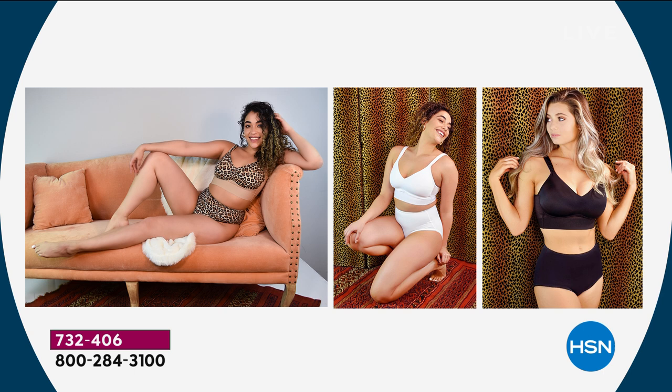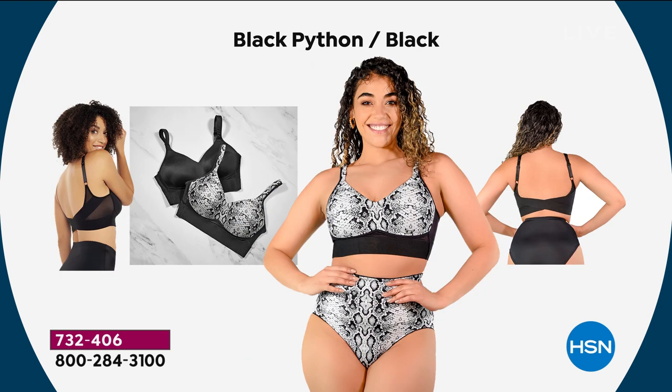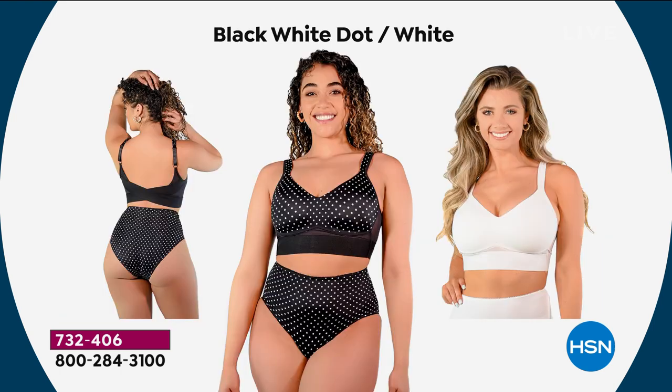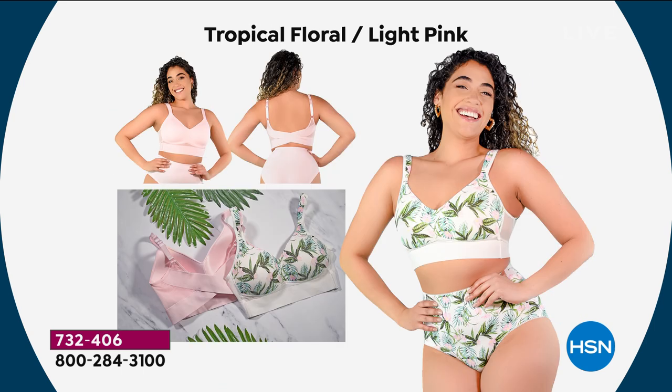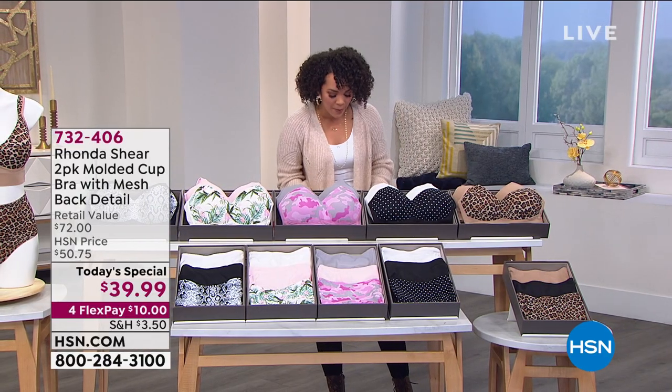If you saw a molded cup bra in the marketplace, it would be around $54 — that's the going rate. You're getting two for under $40 today. Well made, beautiful to touch, beautiful bras that will lift you, support you, but are also comfortable because you don't have to worry about hooks in the back — no wires. The briefs: you're welcome to shop early on if you want to pick up the three-pack of briefs for under $30. I'll give you the number — 741-378.